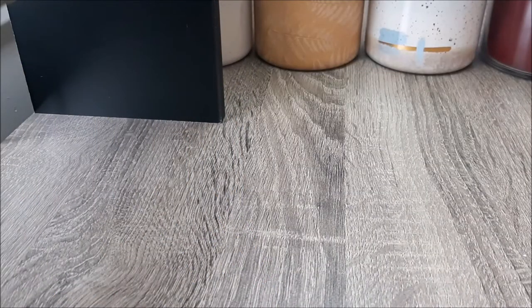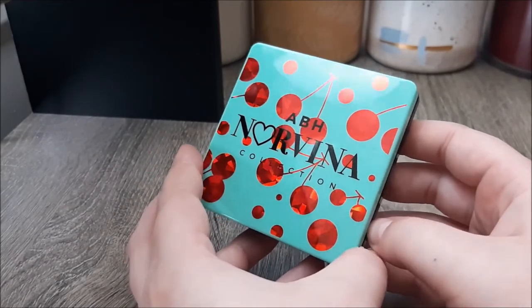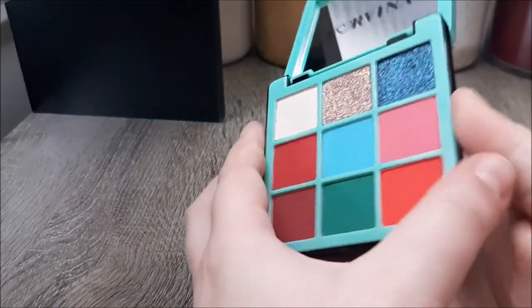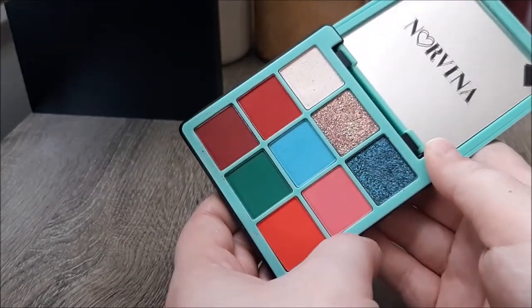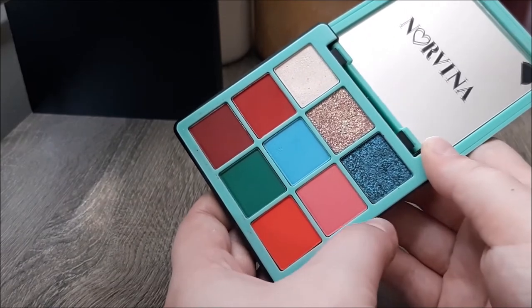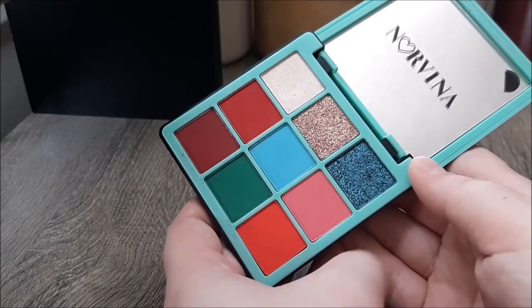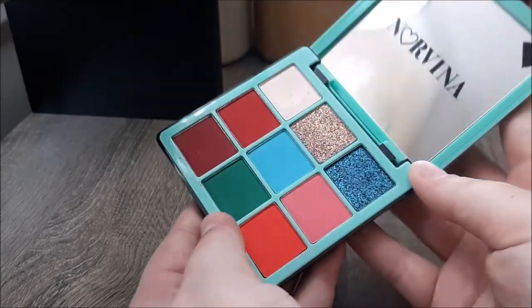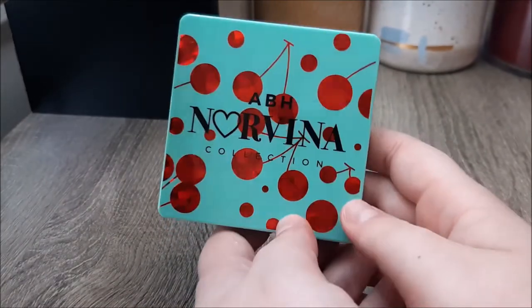Now let's look at my ABH palettes, of which I only have three. First up is the little Norvina Collection Volume Three — the only Norvina palette I've ever bought. This one was on sale for about $19 or $21 and I bought it because I love these deep reds. They go on really nicely, they blend, they don't get patchy, and they do stain which kind of sucks. I do like the color story minus the green down here that throws me off, but the whole rest of it I really like creating looks with. I love this little pink and blue, and the packaging is just stellar for somebody who loves anything fruit themed.